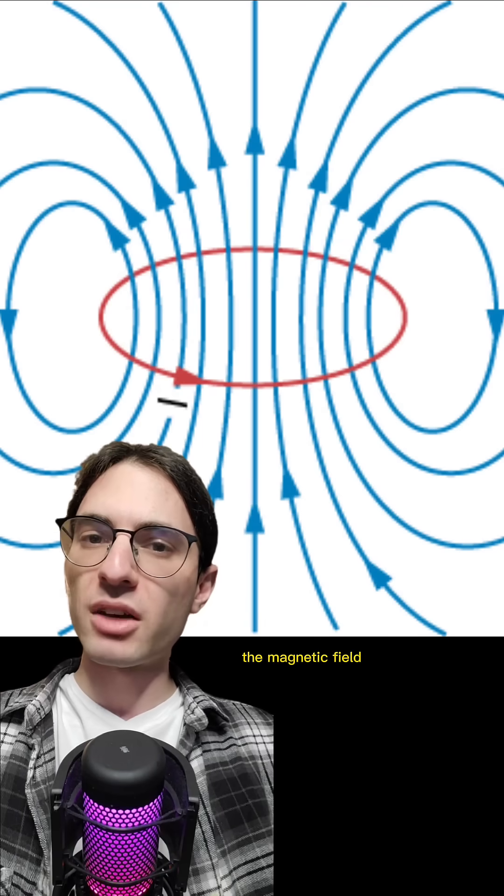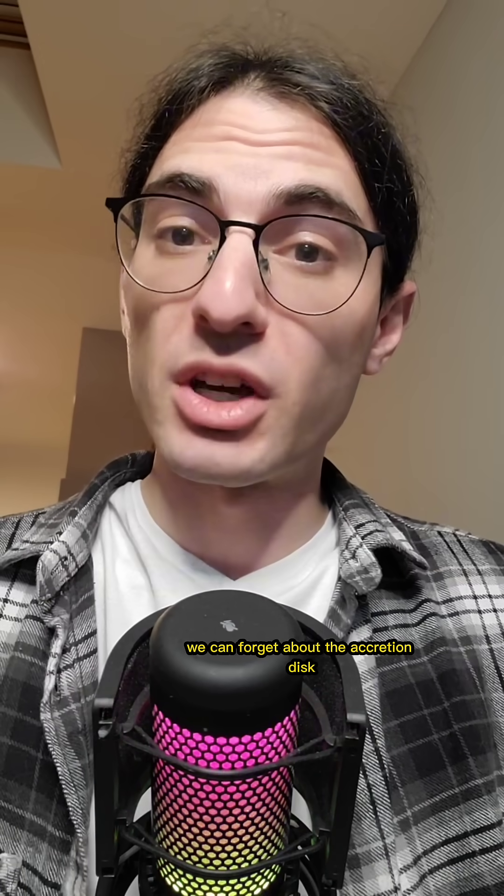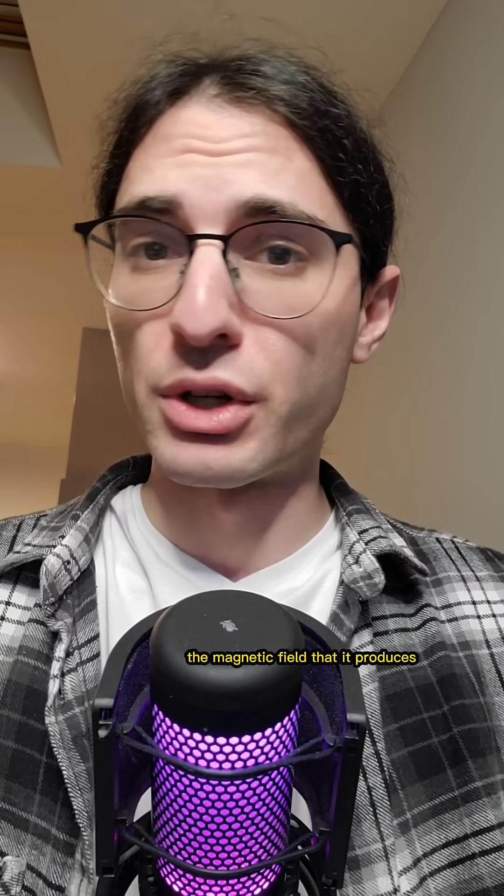In particular, the magnetic field runs through the center of the accretion disk, passing right through the black hole. At this point, we can forget about the accretion disk and just think about the magnetic field that it produces.